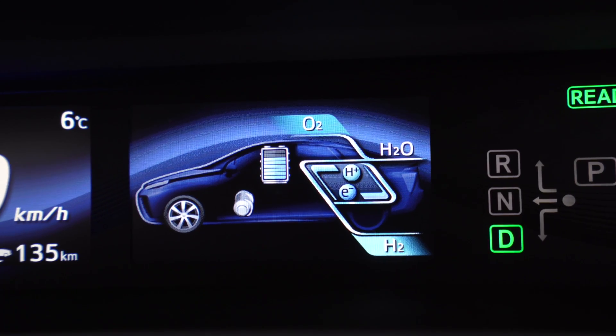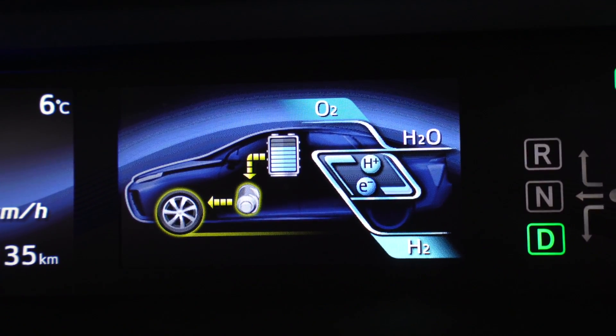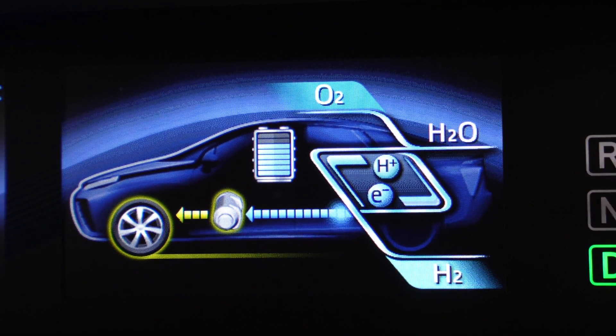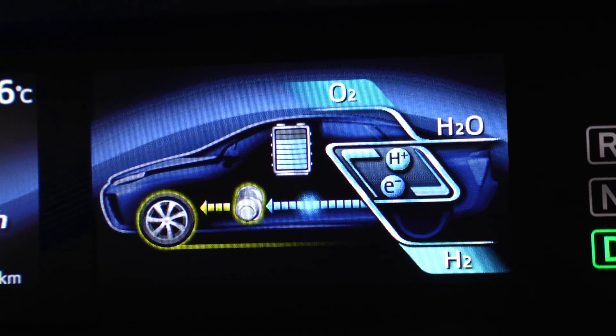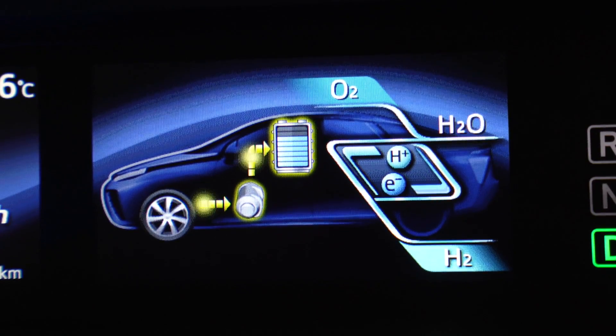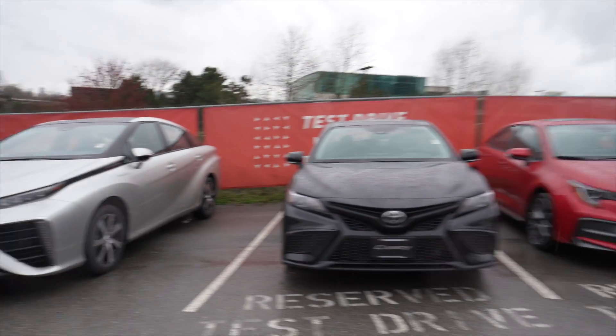While driving, the car operates in three modes. First, battery power only — when creeping along or driving slowly, it uses battery electricity to power the electric motor. Second, if you put your foot down, the hydrogen fuel cell kicks in to supply additional electricity to the motor for more power. Third, when you take your foot off the accelerator, it uses regenerative braking to generate electricity from the slowing wheels and puts it back into the battery — similar to the technology in Toyota's hybrid electric vehicles.